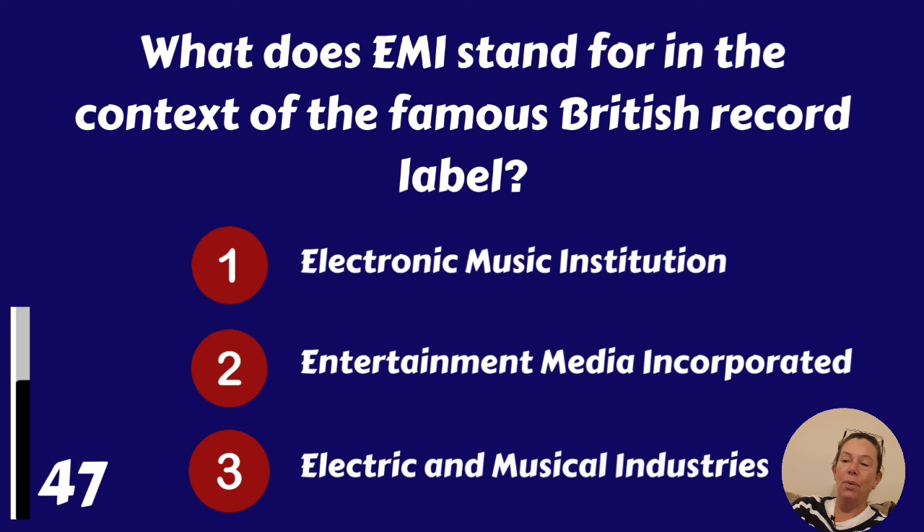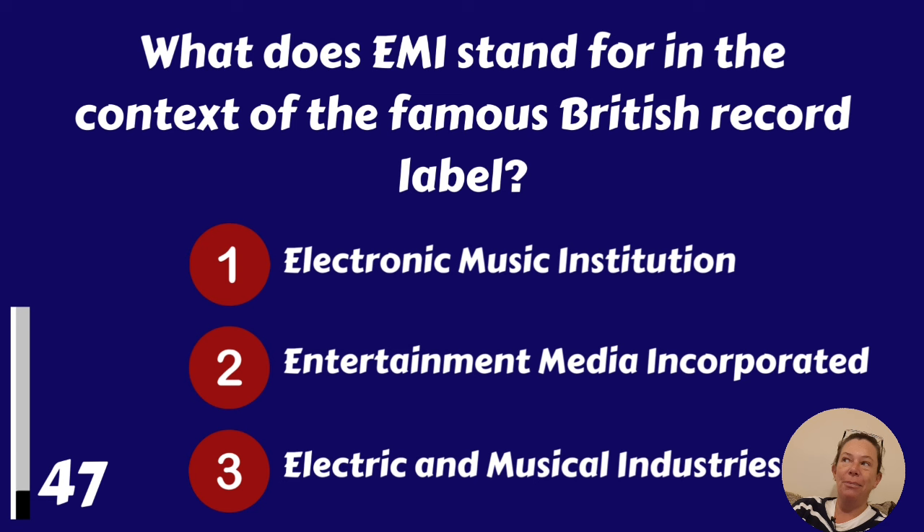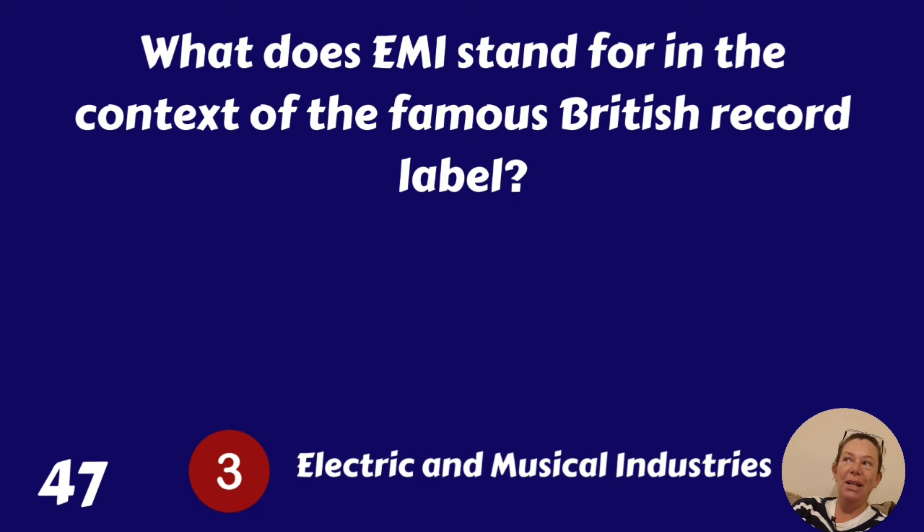What does EMI stand for in the context of the famous British record label? Electronic Music Institution, Entertainment Media Incorporated, or Electric and Musical Industries? Electric and Musical Industries.